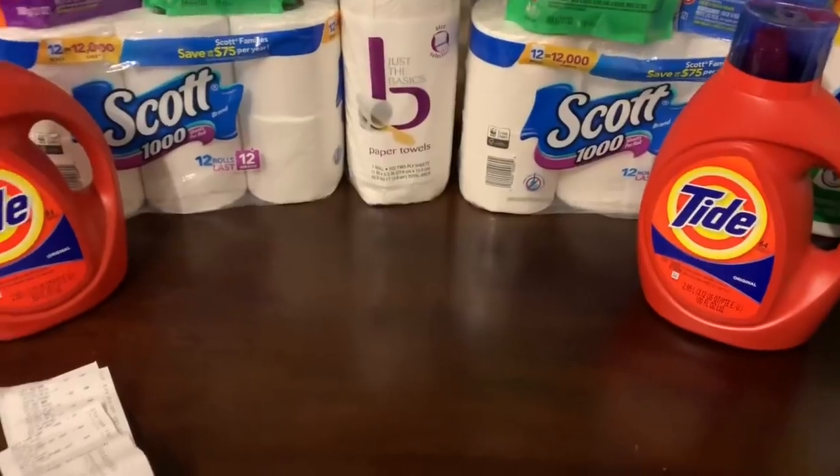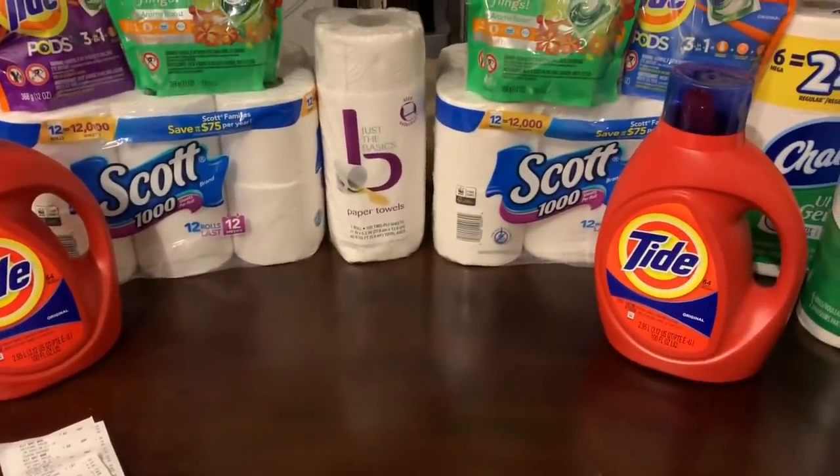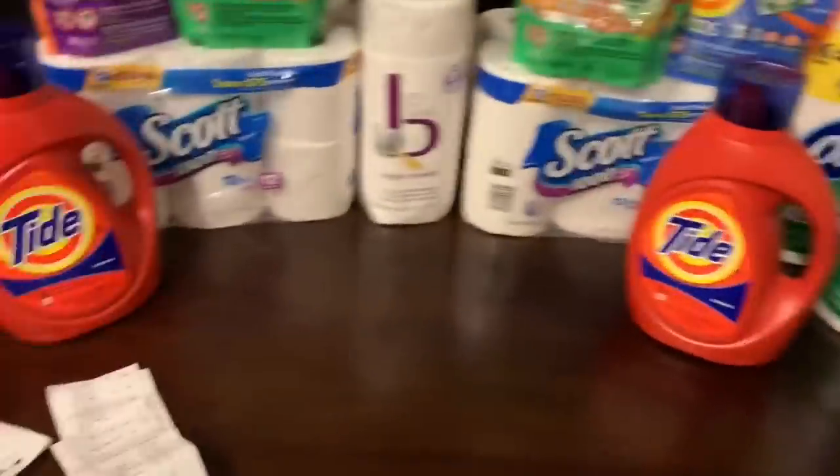As always, I'm going to put a link in the description so you guys can check out the full list of scenarios and use it as a reference. You definitely want to take the list with you.